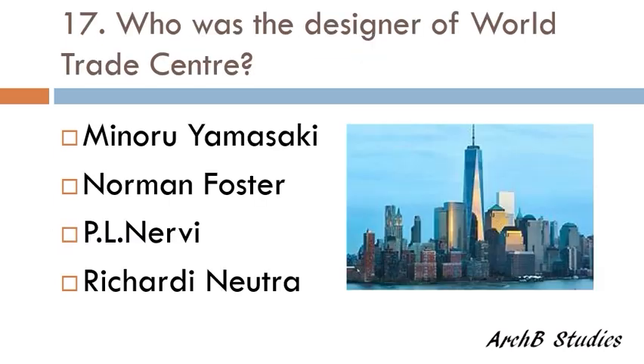Who was the designer of the World Trade Center — Minoru Yamasaki, Norman Foster, P.L. Nervi, or Richard Neutra? The correct answer is Minoru Yamasaki.